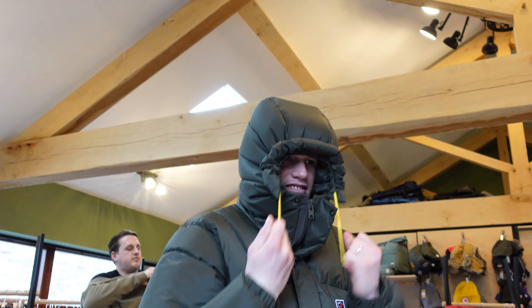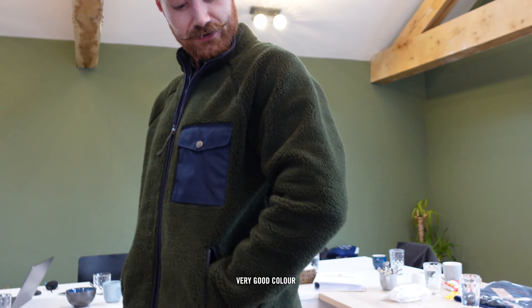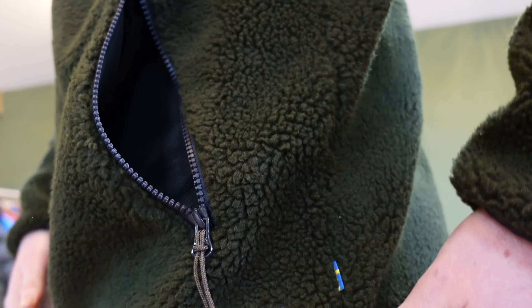Oh look at that! This I think is a Vardag pile which is just really cosy. Very good colour. Let's get a view of the fuzziness — it's so fuzzy!